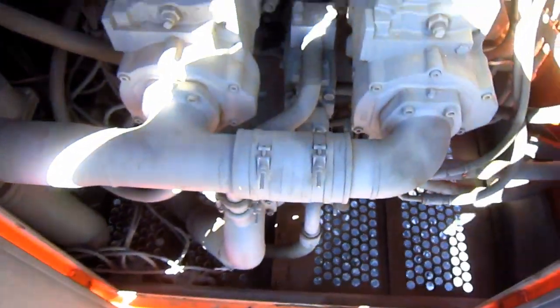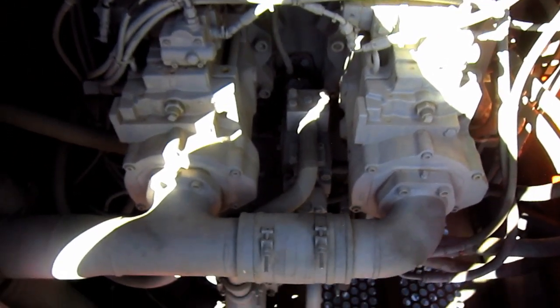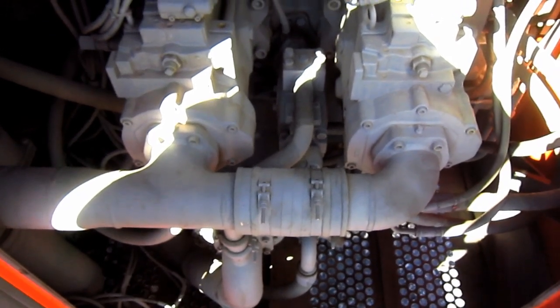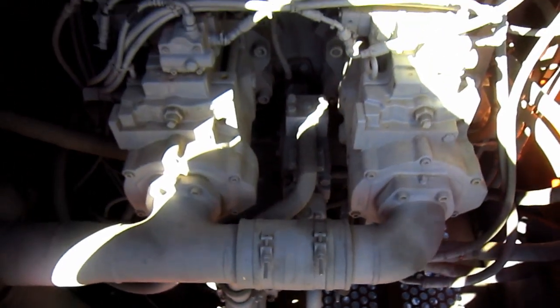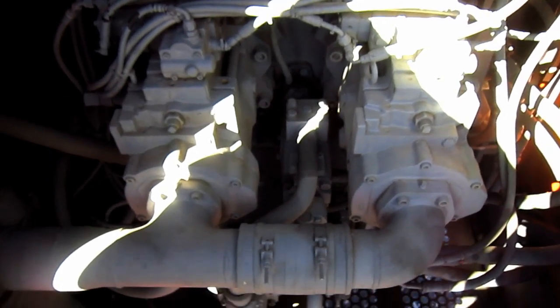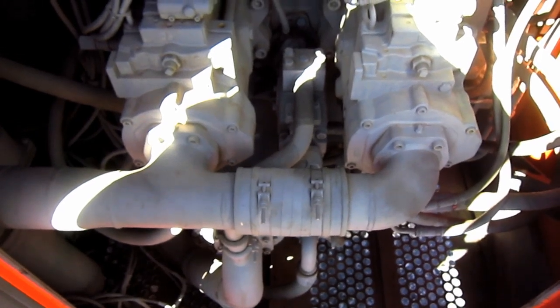Inside of this compartment are three variable displacement swash plate axial piston main pumps, each rated at 129.5 GPM, which work together to develop 388.5 GPM to power the front attachment and swing function. And a separate 16.4 GPM gear type pump powers the machine's pilot control circuit.